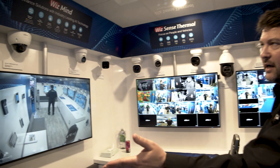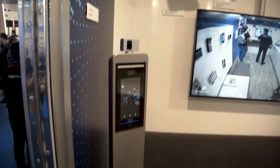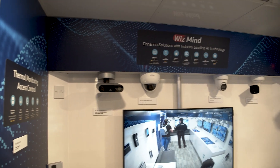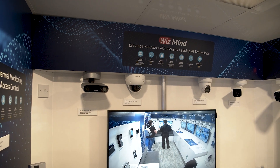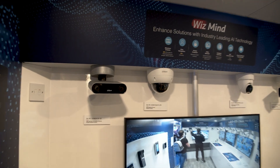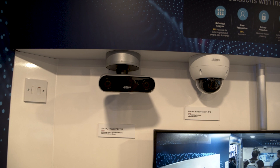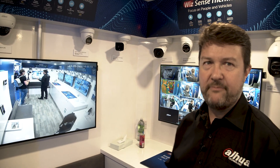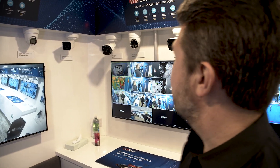Inside the van, we have a subset of our UK and Ireland portfolio. We have our WisMind portfolio, which showcases our industry-leading artificial intelligence technology. One example is our stereo analysis camera — this camera uses depth-of-field to detect people falling and detect violent behaviour. A very powerful product in the range.